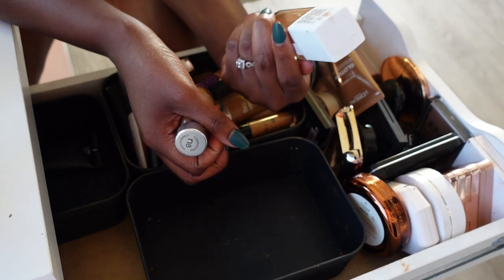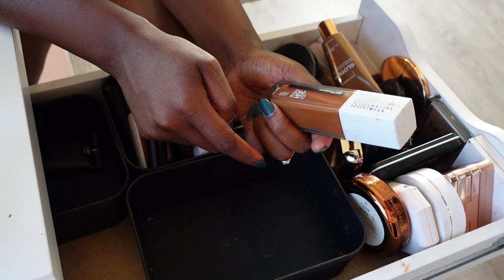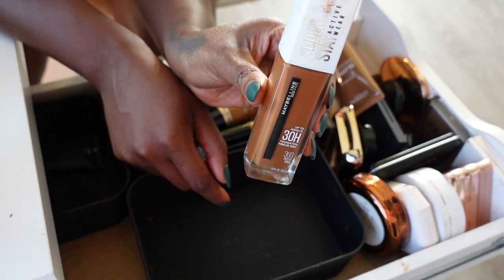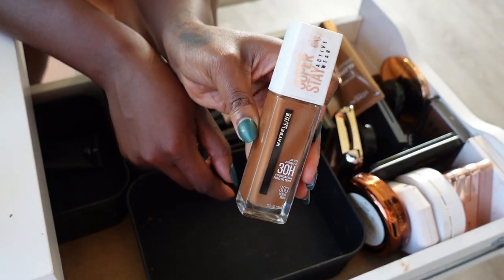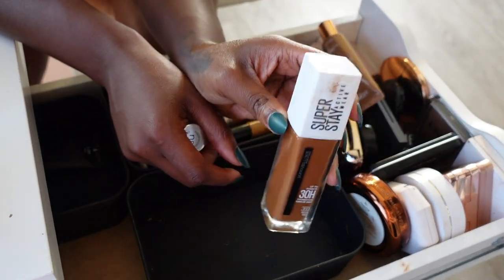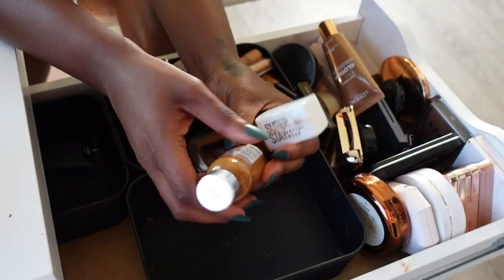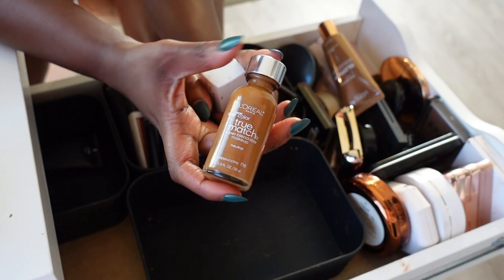Also letting go this drugstore foundation — the Maybelline Super Stay in the shade 360 Mocha. I don't really have that many drugstore foundations so I'm gonna keep it just in case I want to do a drugstore video or something. I do like this formula with the white top better than the old one, and since it's been in the back I haven't reached for it — so we're gonna keep that.